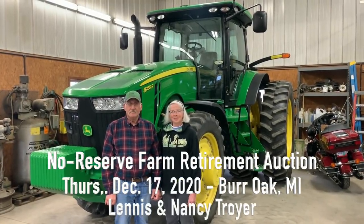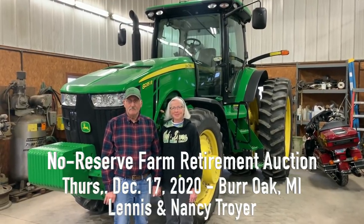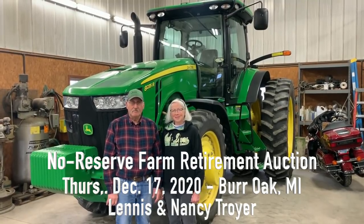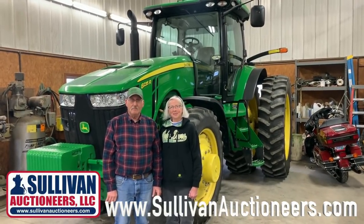Hey MachineryPete, Zach Heiner here with Sullivan Auctioneers. I wanted to tell you about this sale coming up in Burr Oak, Michigan on December 17th for Lennis and Nancy Troyer. I'm here with Lennis and Nancy today and I want Lennis to tell you a little bit about this 2012 8235R that he's got.